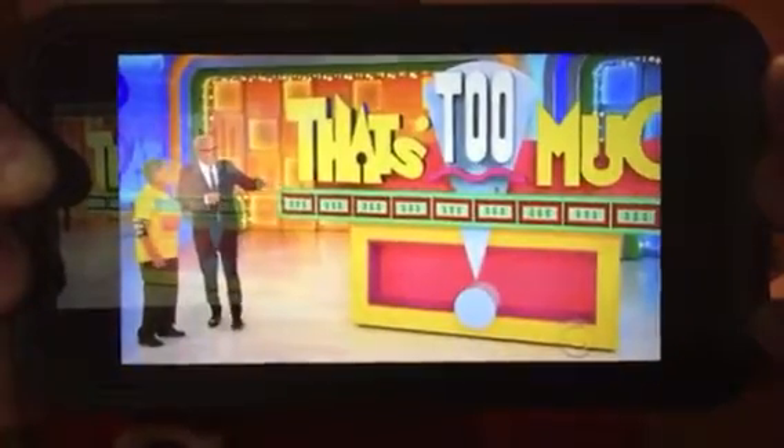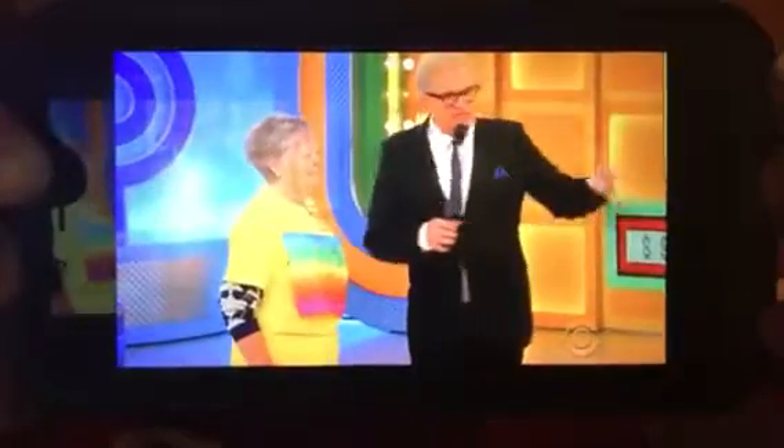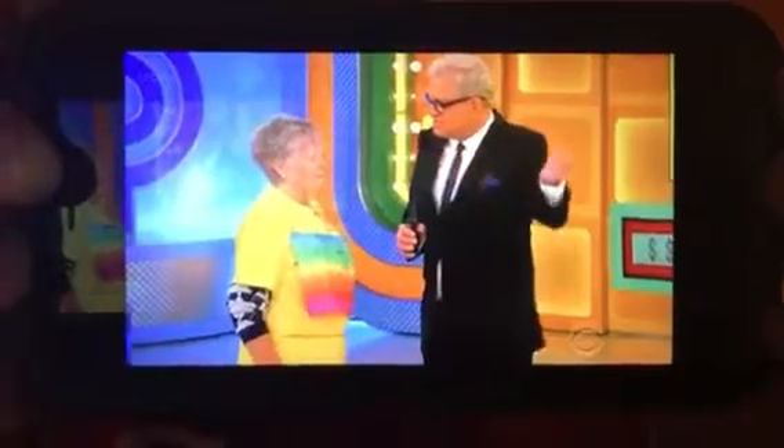This game is called 'That's Too Much.' One by one, I'm going to show you a number that looks like a price for a truck, but none of them are the actual price. What we're looking for is the number that's just over the price of the truck. The numbers increase as we go along — when you see the one that's just over the price, yell out 'That's too much!' If you're right, you win. Are you ready?